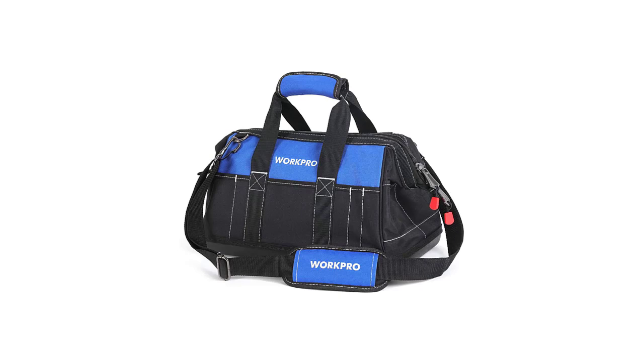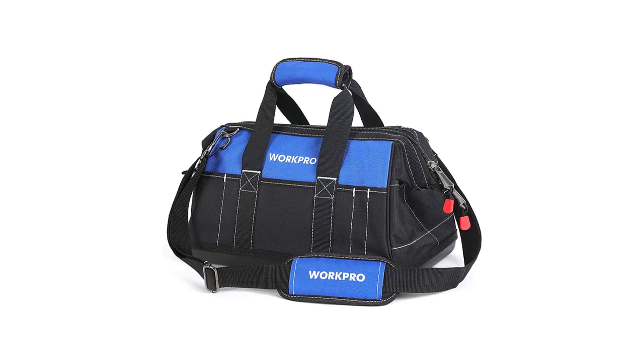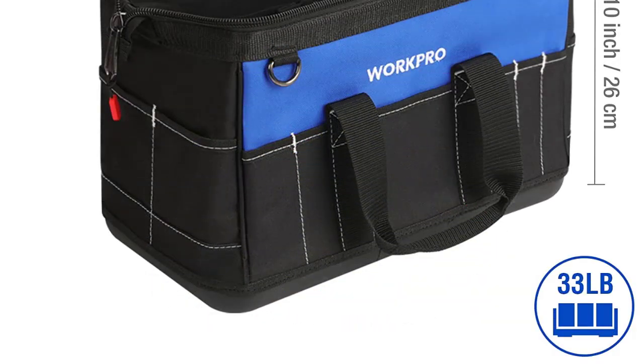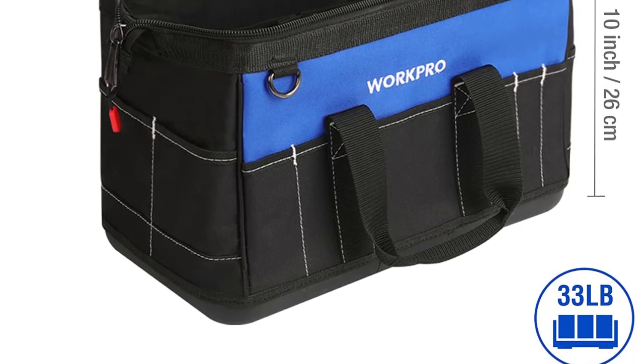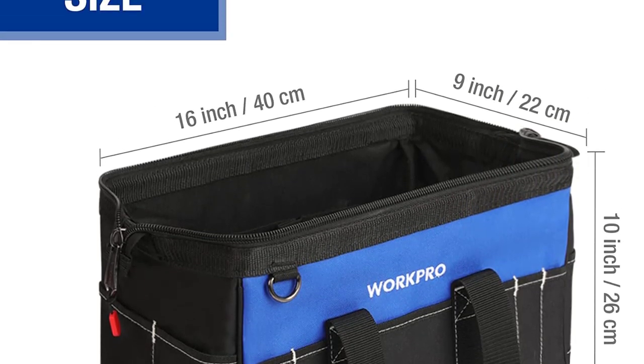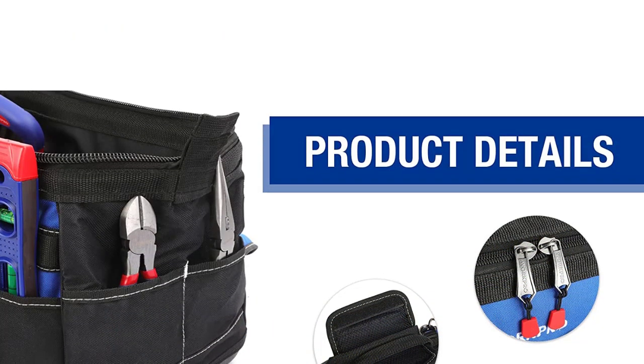Number 2: WorkPro 16-inch wide mouth tool bag. This tool bag's 600D polyester construction ensures years of dependable use. The bag's entire tool body is made of double fabric and reinforced with fine stitching, making it exceptionally durable and long lasting. You won't have to stress over the safety of your tool bag.